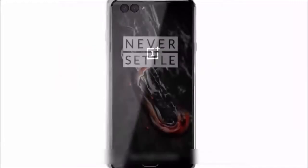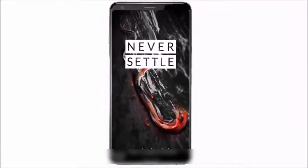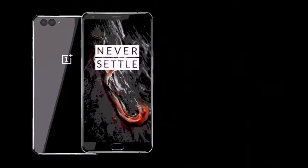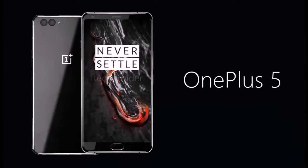While the concept isn't flawless, we find it quite authentic and a natural follow-up to the OnePlus 3/3T. We honestly wouldn't be surprised if the final product turns out to be very similar.